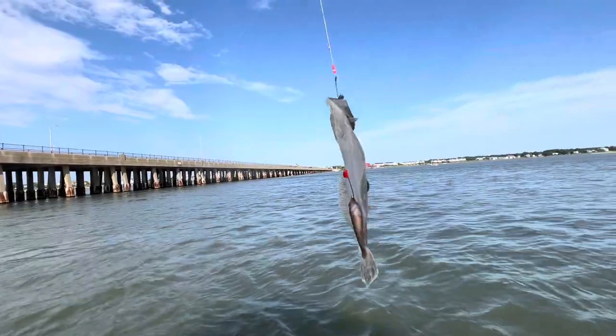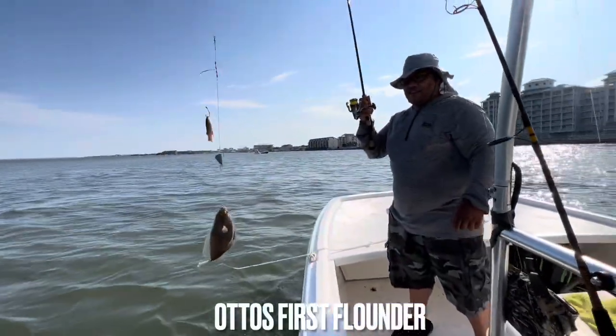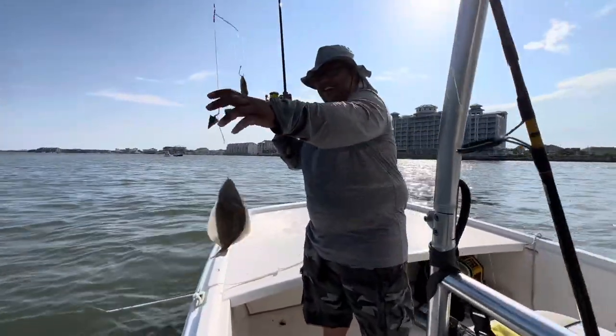Got to get 16s — those are the minimum size keepers, 16 inches. Just hooked on, my man. Let's go. For non-keepers, man.